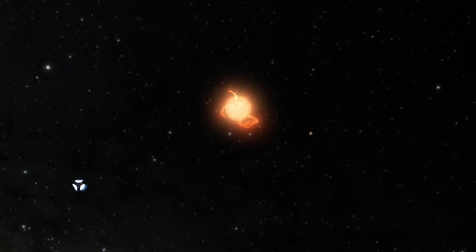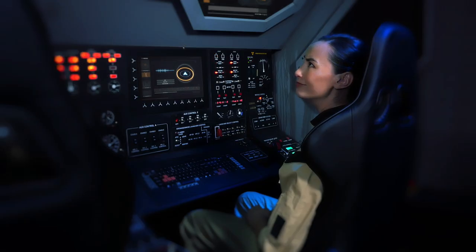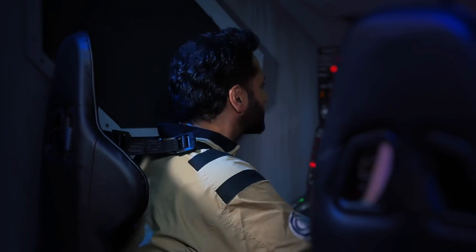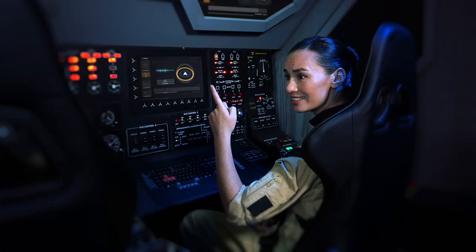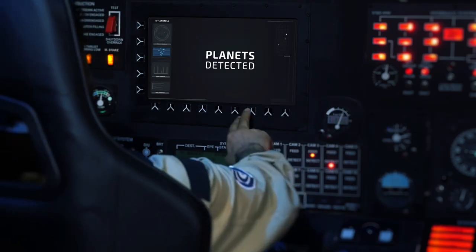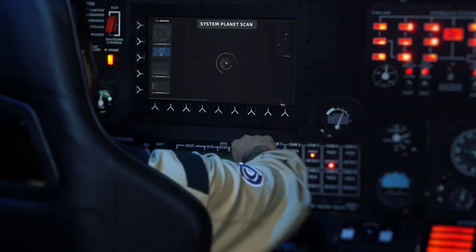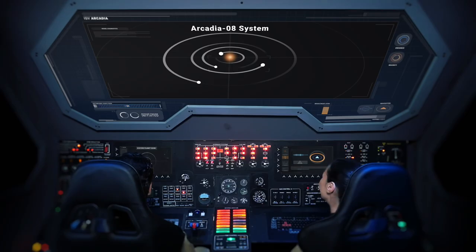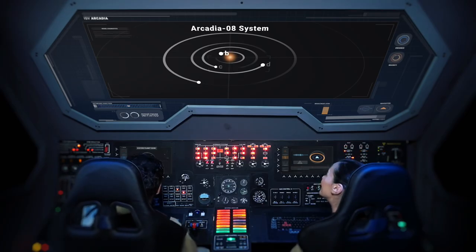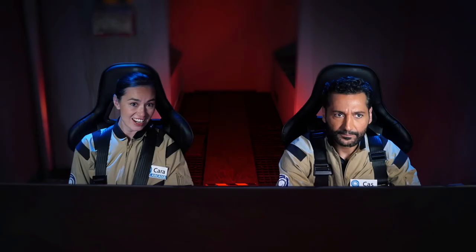Let's see if the telescopes can find any Earth-sized planets around here. Well, what do you know? Planets. Everything here is all bunched up around that star. There's a large planet right next to it over there, a couple more further out, and one right smack in the middle of the habitable zone.